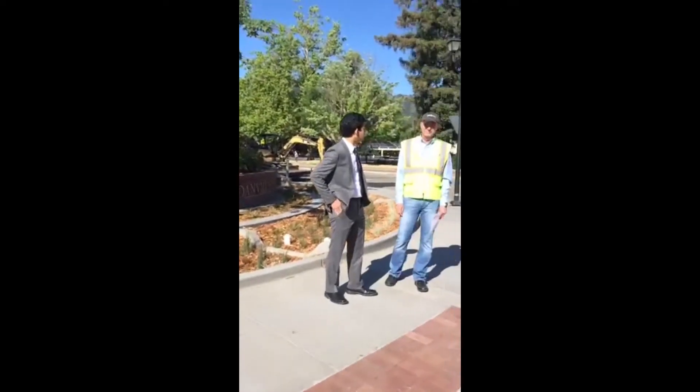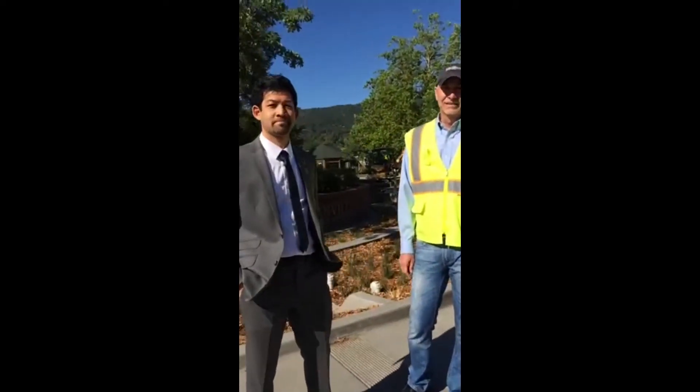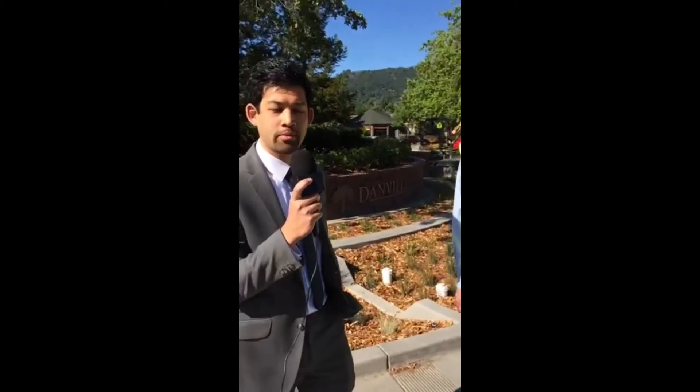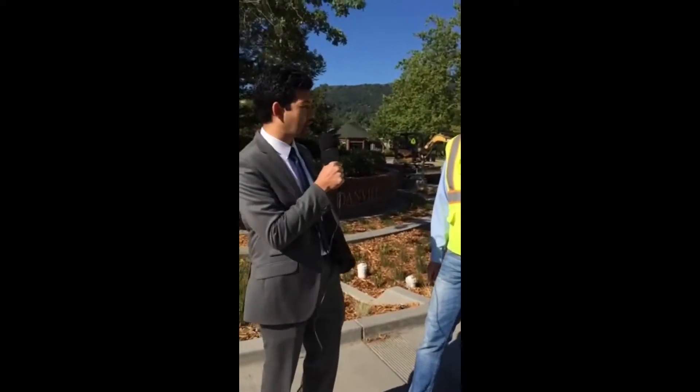Talking to Michael this morning will be Assistant to the Town Manager Nat Rogenasithira, who will be taking the microphone. Thanks for joining us this morning on the Periscope with the Town of Danville. We're here with Michael Stella, Senior Civil Engineer for the Town of Danville. How many years have you been here with the Town of Danville?